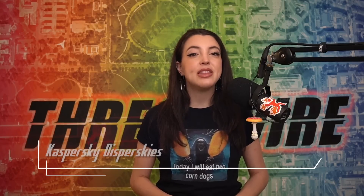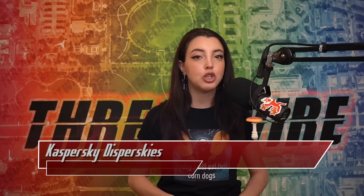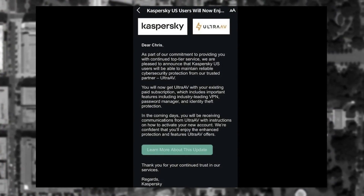Earlier in the summer, the U.S. government made the final move to ban the sale and updates of the Kaspersky antivirus software within the United States. The final execution date for this order was to be September 29, 2024. Since then, the company shuttered its U.S. arm on July 20 and has continued to make moves to extract its operations from U.S.-based entities.